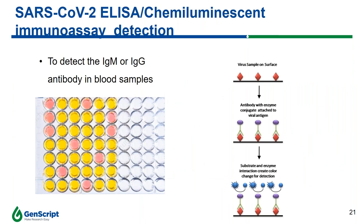ELISA is a plate-based assay technique designed for detection and quantification of substances including proteins, peptides, and antigens. In an ELISA, an antigen must be immobilized to a solid phase and then complexed with an antibody linked to an enzyme. Detection is accomplished by assessing enzyme activity by incubating with substrate to produce a measurable product such as a color change, indicating the presence of the protein of interest. With modification of this basic principle, it can also detect IgM or IgG antibodies in blood samples. The chemiluminescent immunoassay works the same as ELISA, but utilizes chemical probes that generate light emissions through chemical reactions.